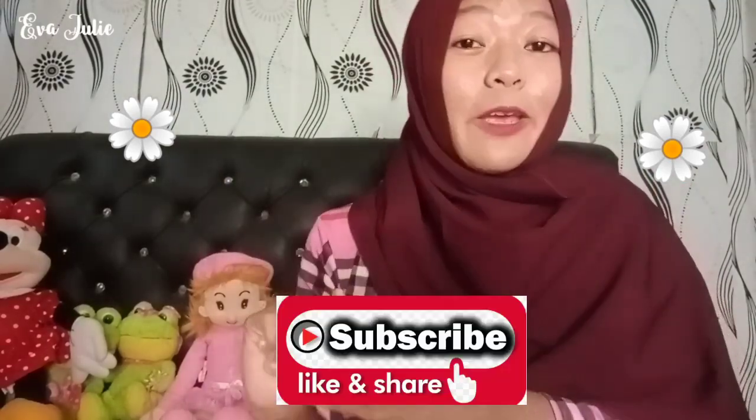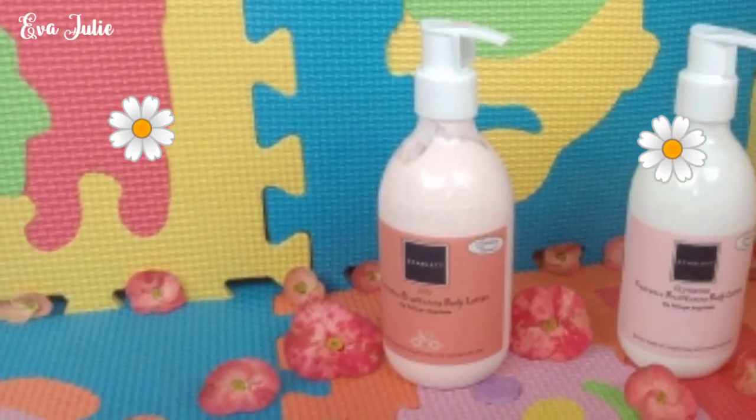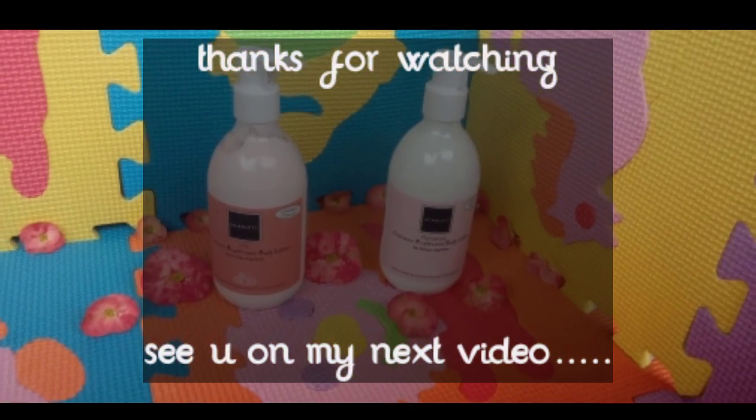Sekian untuk review battle aku kali ini, semoga bermanfaat dan bisa menjadi referensi kalian untuk memilih dan membeli body lotion mana yang kalian suka. Terima kasih yang udah menonton, jangan lupa like, komen, dan subscribe. Wassalamualaikum warahmatullahi wabarakatuh.